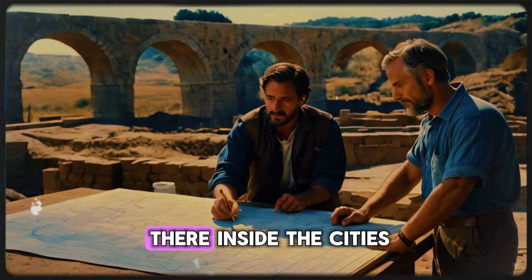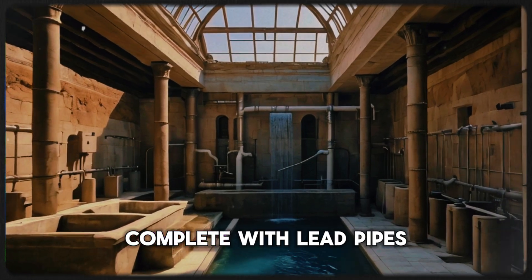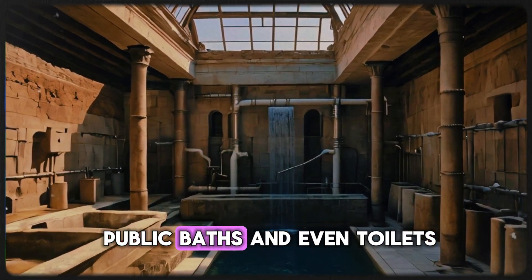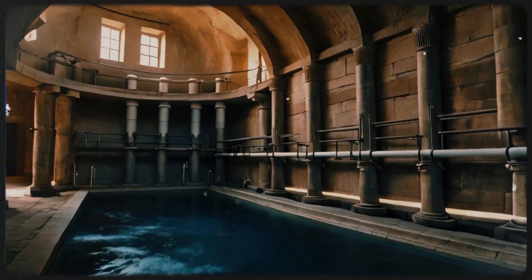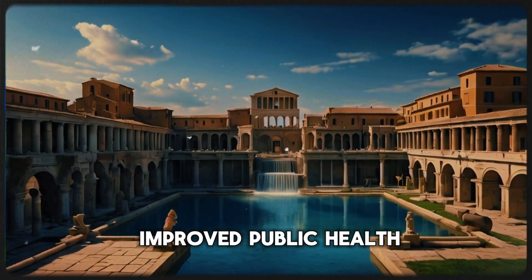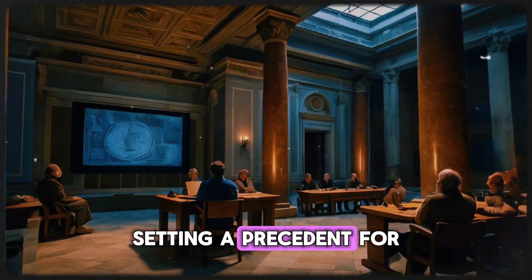Inside the cities, they developed sophisticated plumbing systems, complete with lead pipes, public baths, and even toilets — an impressive feat for their time. These innovations not only improved public health, but also transformed urban living, setting a precedent for modern infrastructure.